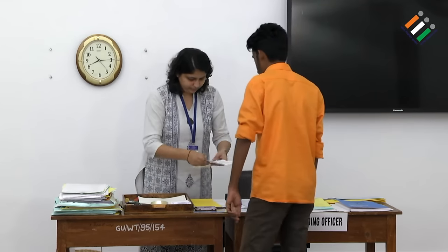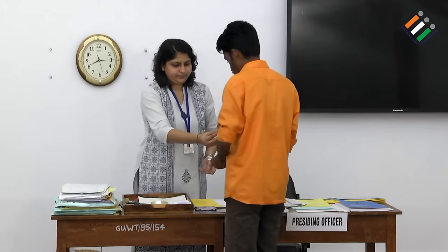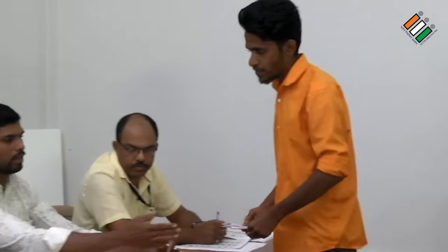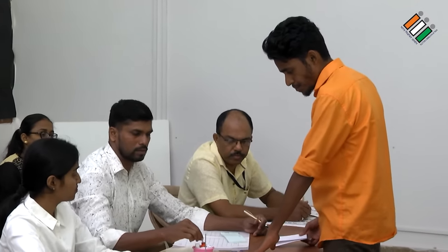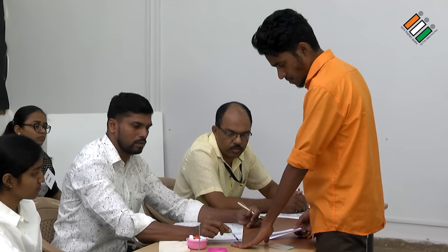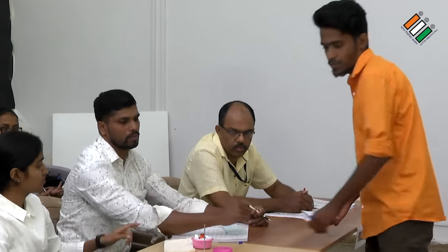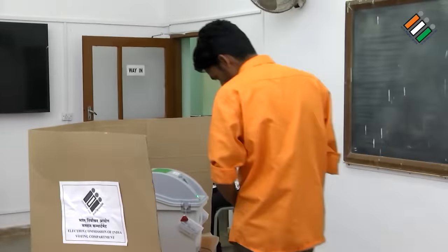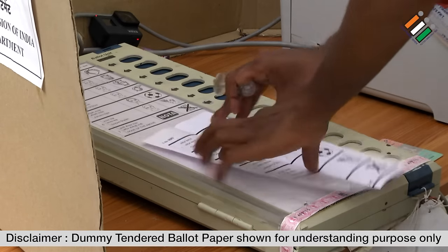The presiding officer gives the cross arrow mark and directs the elector to go to the second polling officer, who puts indelible ink on the left forefinger of the elector by requesting the elector to place the finger on the table. In the case of a tender ballot, the second polling officer does not write the elector's details on the 17A register, does not take a signature or thumb impression on 17A, and does not issue a voter slip.